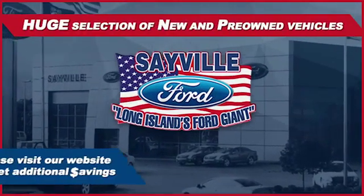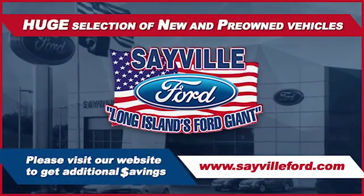From the moment you walk into our showroom, you'll know our commitment to customer satisfaction is second to none.